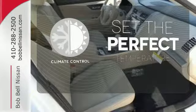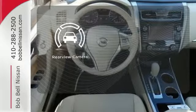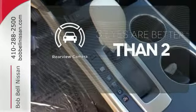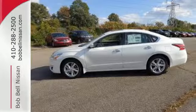The climate control lets you set the temperature exactly where you want it. The backup camera gives you a clear picture of what is behind you. This Altima has it all. Stop in and check it out before it's gone.